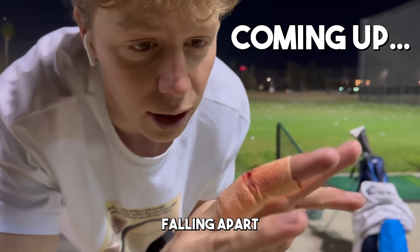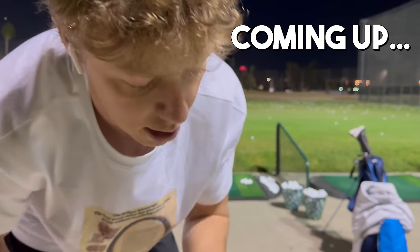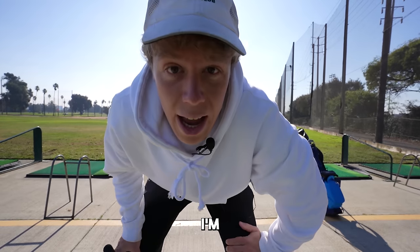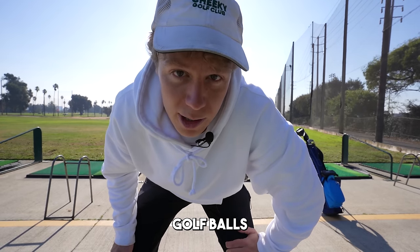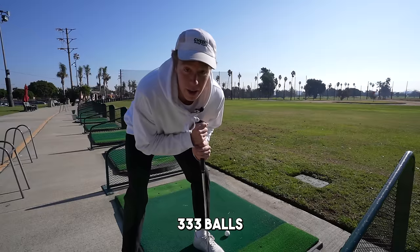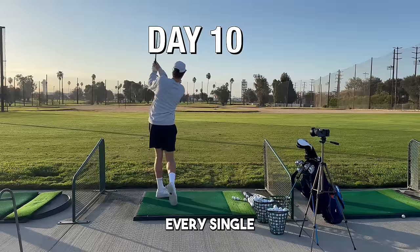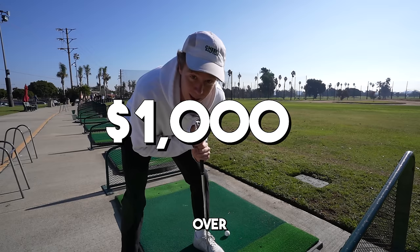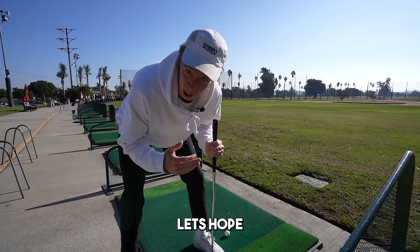My fingers are falling apart. My glove is full of blood. I'm about to hit 10,000 golf balls over the next 30 days. The goal is to find out how much that will reduce my current handicap of 25.65. That's 333 balls every single day for four weeks straight — over $1,000 worth of golf balls. Let's hope this is worth it.